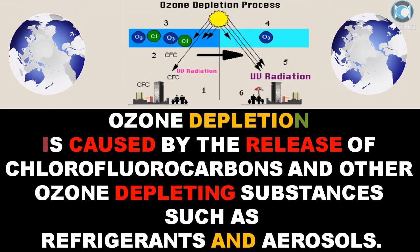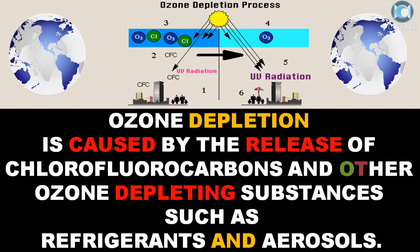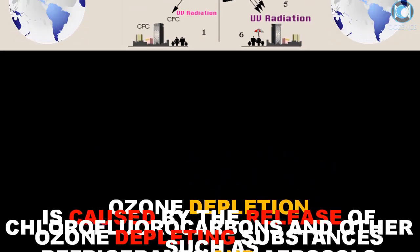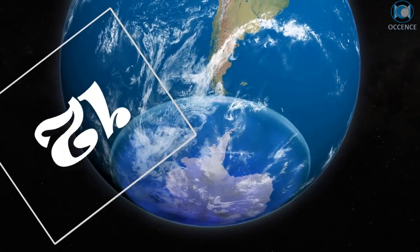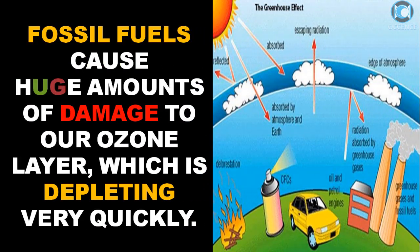Ozone depletion is caused by the release of chlorofluorocarbons and other ozone-depleting substances, such as refrigerants and aerosols. Fossil fuels also cause huge amounts of damage to our ozone layer, which is depleting very quickly.